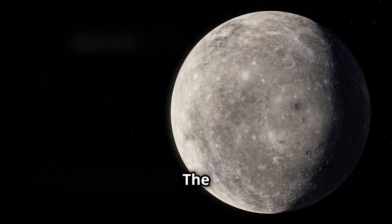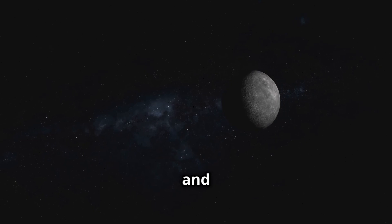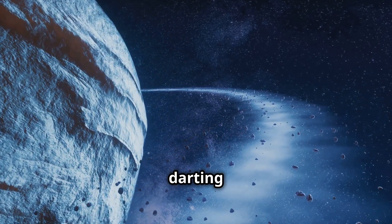First up is Mercury, the smallest planet in our solar system, but don't let its size fool you. It's the closest planet to the sun and the fastest, zooming around like it's in a big race. Imagine a tiny speedster darting around the sun.